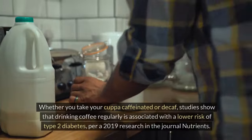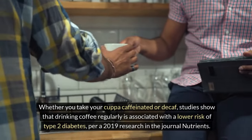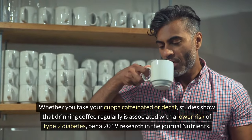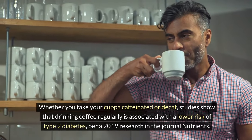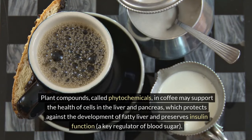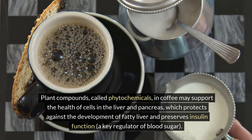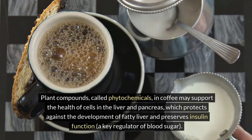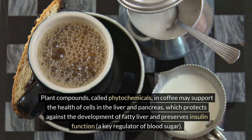2. Coffee. Whether you take your cup caffeinated or decaf, studies show that drinking coffee regularly is associated with a lower risk of type 2 diabetes, per a 2019 research in the journal Nutrients. Plant compounds called phytochemicals in coffee may support the health of cells in the liver and pancreas, which protects against the development of fatty liver and preserves insulin function, a key regulator of blood sugar.